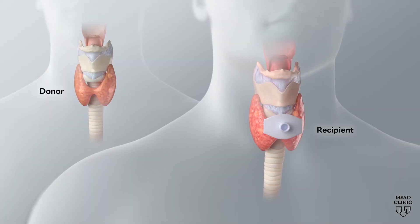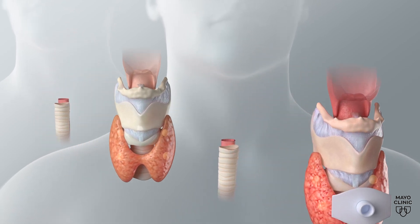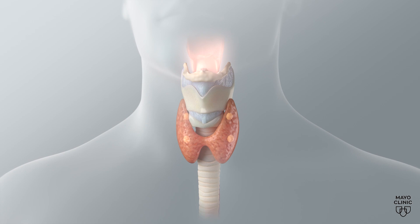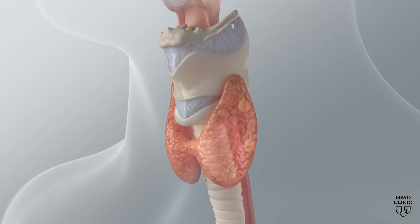The procedure is actually a composite neck transplant. Along with the larynx, the team transplanted nearby organs and tissue including the thyroid gland, pea-sized parathyroid glands, pharynx (also known as the throat), upper esophagus, upper trachea, and skin.